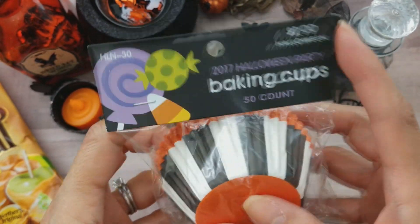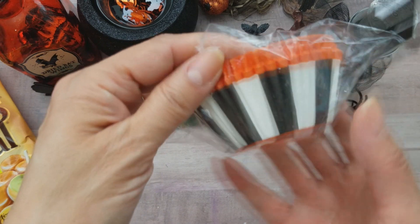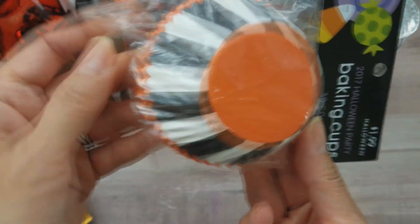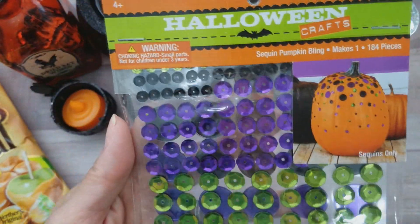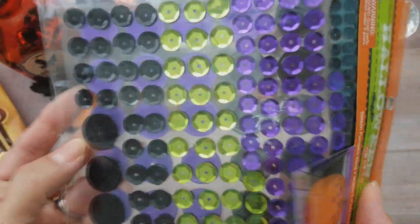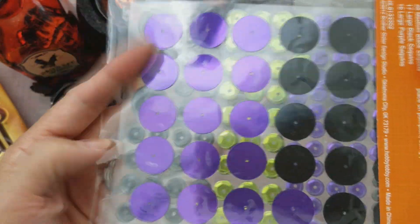I got some more baking cups because they were on sale — a little over a dollar. I love the stripes and I'm glad I got them because while I have several Halloween ones, not like this. I also got the pumpkin bling sequins — you're supposed to put them on pumpkins but I love the colors and the different sizes. I'm really loving using sequins now, and look how big some of these are!